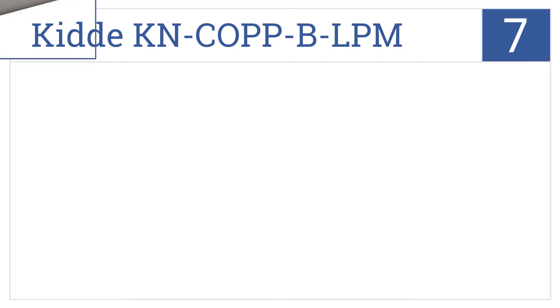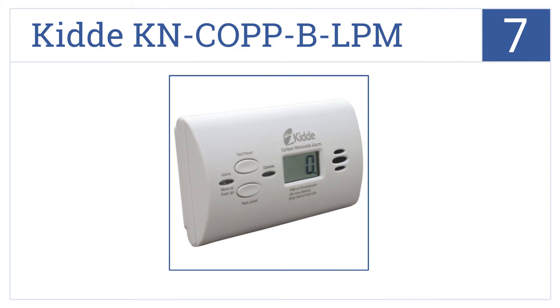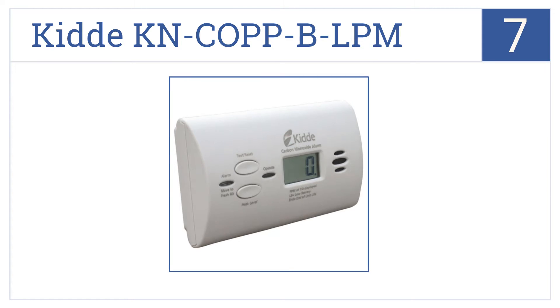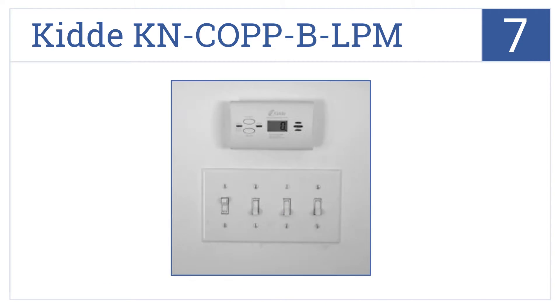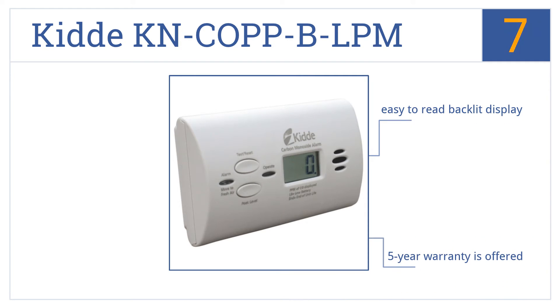At number 7, the KID KNCOPPB LPM measures the level of exposure to dangerous gases over time. Its freestanding design makes it easy to mount on the wall or place on a countertop. It comes with an easy-to-read backlit display and a 5-year warranty. But replacing the AA batteries is a pain.